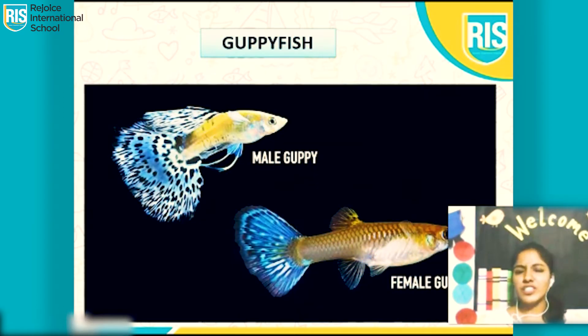Which fish is this? It looks so beautiful and it looks like a rainbow. Yes, it's a guppy fish. There is a male guppy fish and a female guppy fish. How would we know whether it's a male or a female? With the help of its fins. The male guppy fish has a bigger fin and the female guppy fish has a smaller fin.